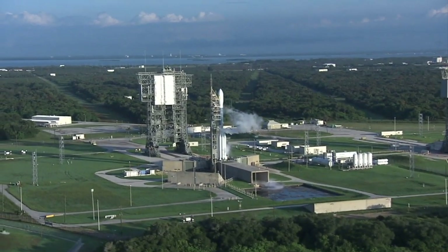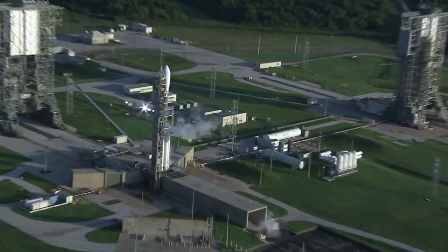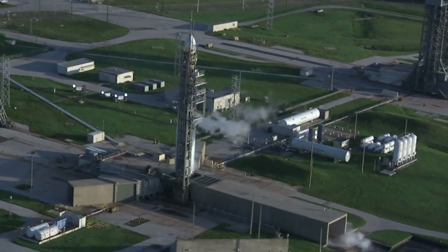The Delta II, as we see it there, is 124 feet tall. It has a diameter of 8 feet.